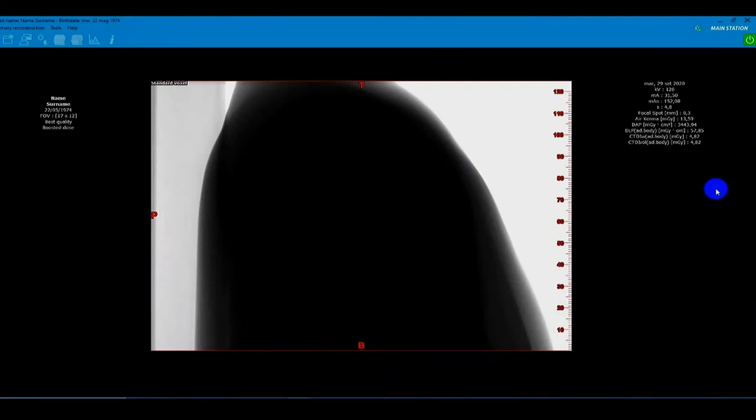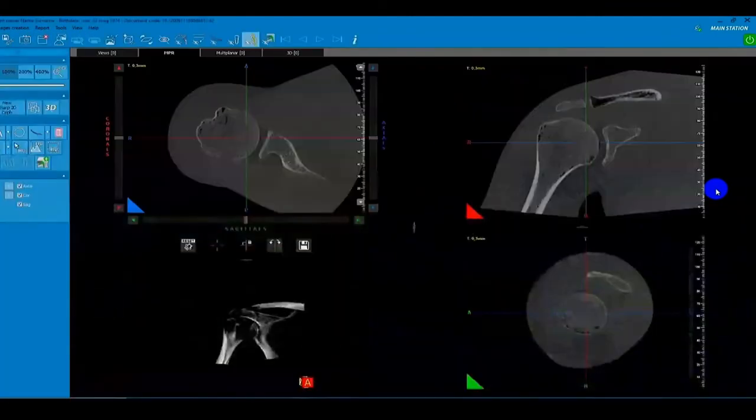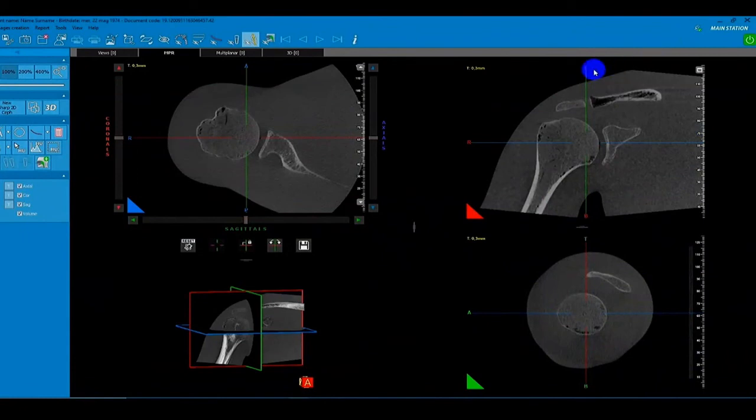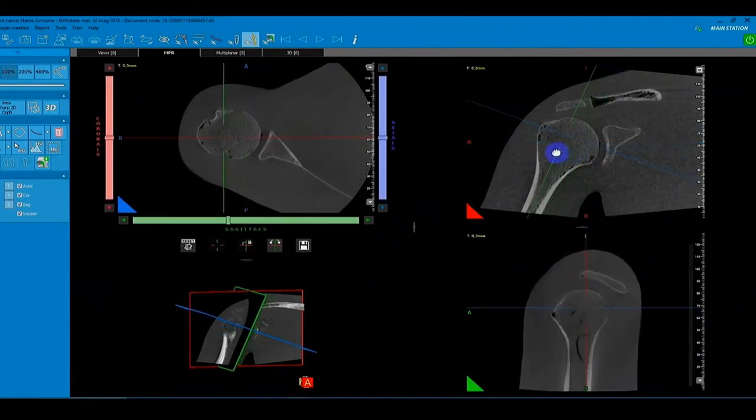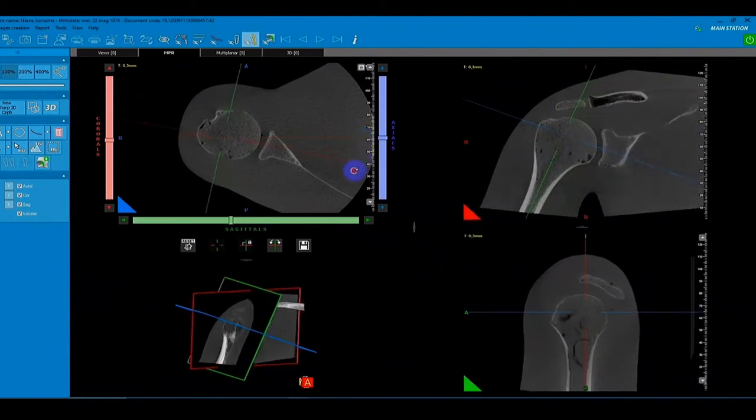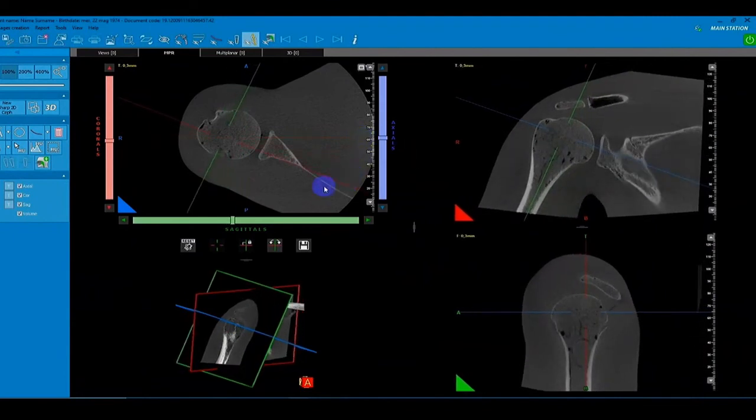The volumetric dataset at the end of acquisition will be reconstructed and divided in slices with the resolution we prefer — immediately the software provides those images. We can immediately play with the images and find the proper view using several easy tabs which allow us to perform different reconstructions, different cuts, in any orientation as we want. All images can be sent to any PACS system as we are DICOM compatible, and we have all tools embedded in the software.